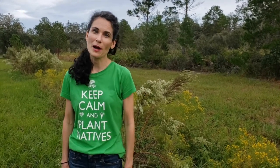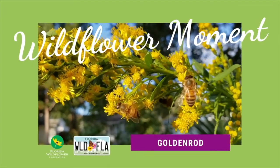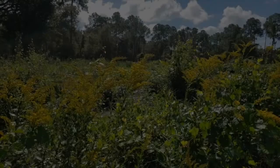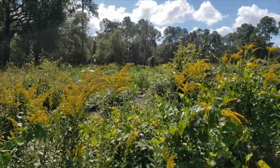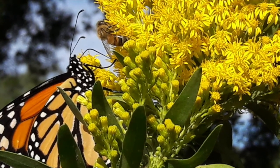Welcome to another Wildflower Moment, brought to you by the Florida Wildflower Foundation. Come with me and we'll explore one more wildflower of the moment. Goldenrod is one of the easiest and showiest fall-blooming wildflowers to grow throughout Florida. If you're gardening for wildlife, this plant is a must-have.